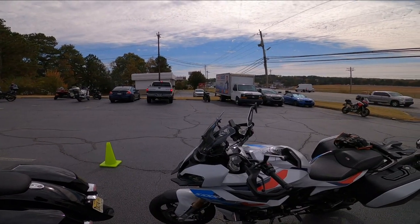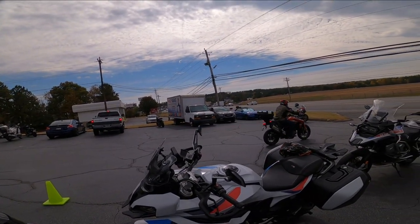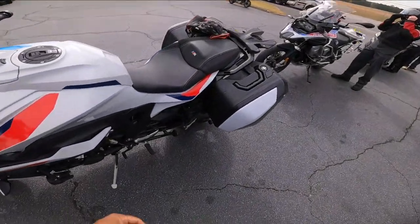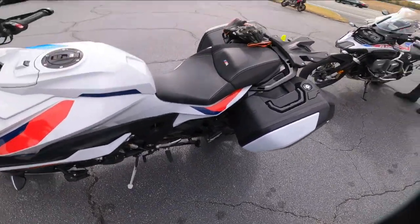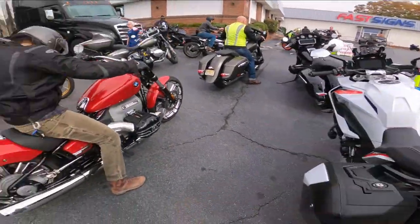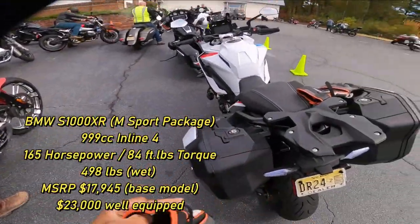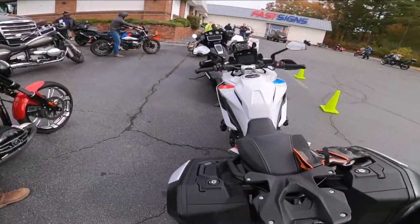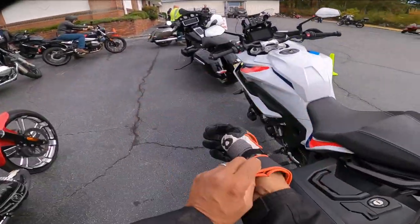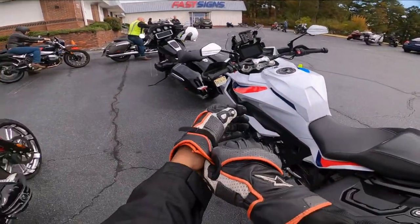Alright, here we are — Ant-Man Moto, about to do the BMW Motorrad Demo Day. This year, last year we were on the R1250 RT. This year we're on the S1000 — the S1000XR to be precise. This is the same bike that Cuban Rider rides, so I'm excited. I'll try to get a better shot of it.